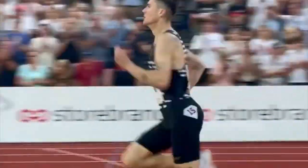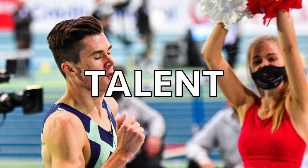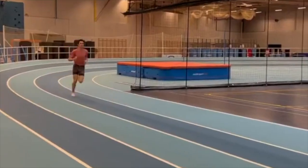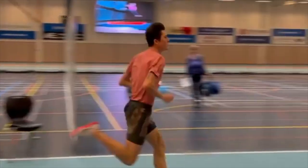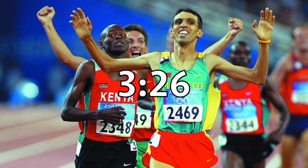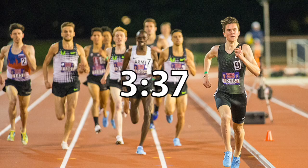To become an elite runner takes a mixture of a lot of things: talent, dedication, tactics, and the right training, just to name a few. The gap between a professional runner and the best runners in history is actually a tiny margin. For example, the fastest 1500m time ever is Hicham El Guerrouj's 3:26, and you rarely see an athlete who's run slower than 3:37 sign a professional contract.